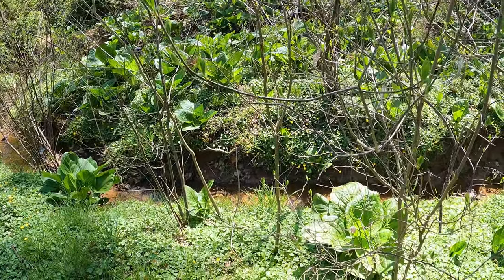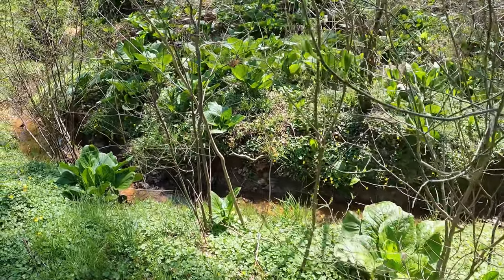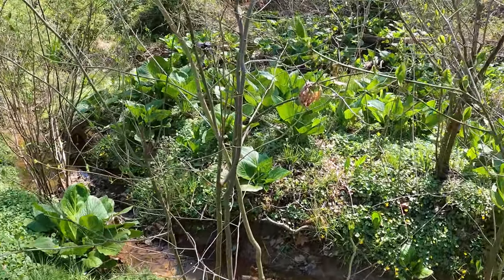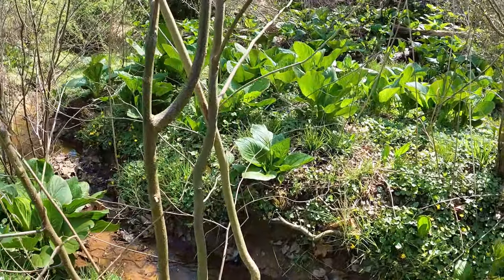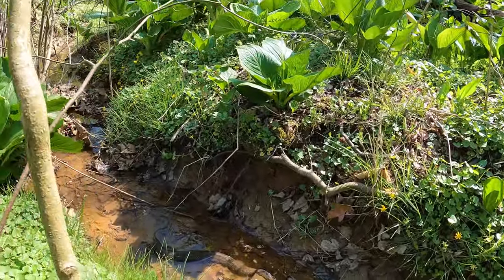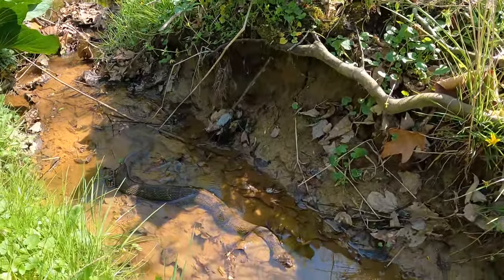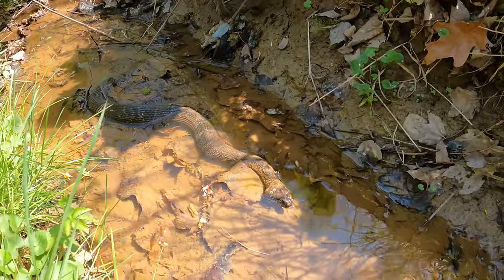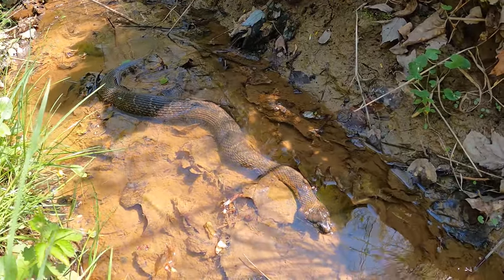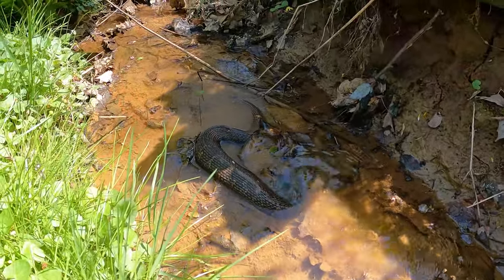Hey there, just a short video. I was out for a run on a really warm afternoon in April along the Rittenhouse Trail in Newark, Delaware, when I noticed this huge, big fat water snake hanging out in this little stream you can see here, between some skunk cabbage and invasive lesser celandine, which are both common plants you see in Delaware in the early to mid-spring.